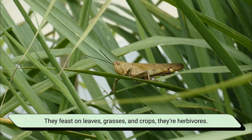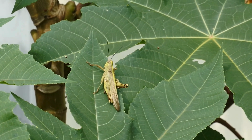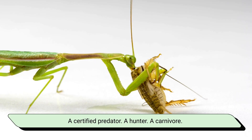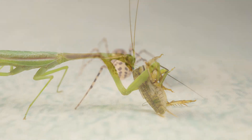They're herbivores, meaning they get their energy from plants. Meanwhile, the praying mantis is a certified predator, a hunter, a carnivore. Mantises eat insects, spiders, flies,